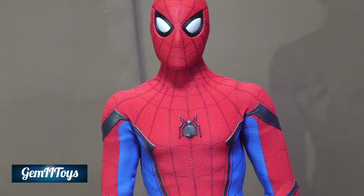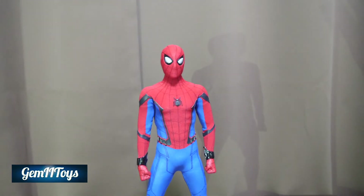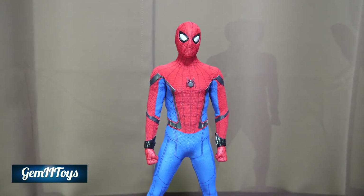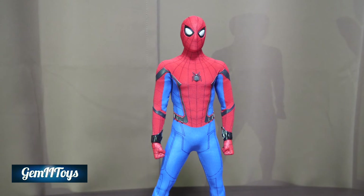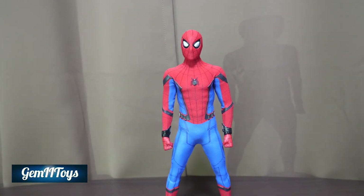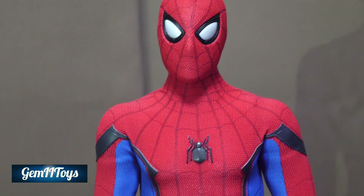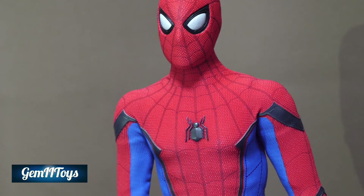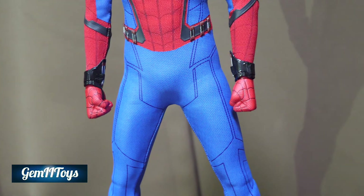It's just a Spider-Man figure with no Tom Holland head sculpt, so it could feel a little lacking. With accessories as shown, there isn't a whole lot of extra value. But if you can get it below $200, I'd say go for it — it retailed around $250 in America. Considering the rising prices of the Homecoming version, and especially if you can add a third-party Tom Holland head sculpt, this would be a great option.